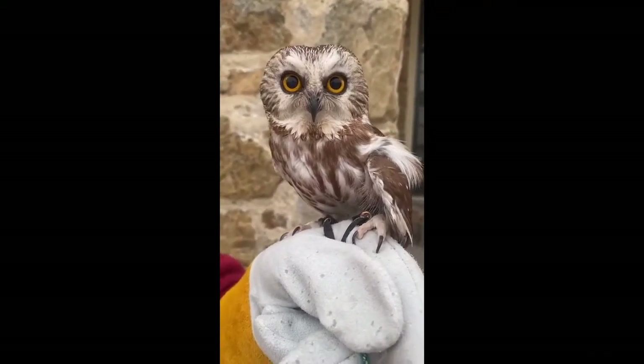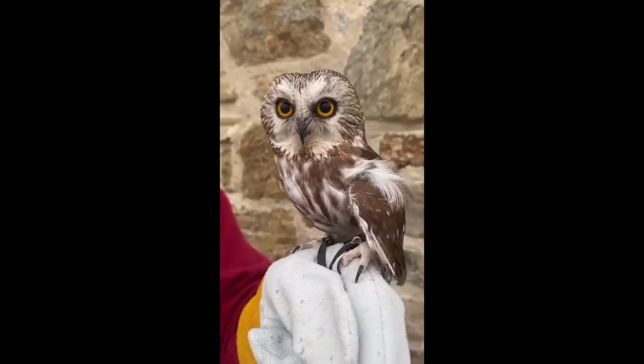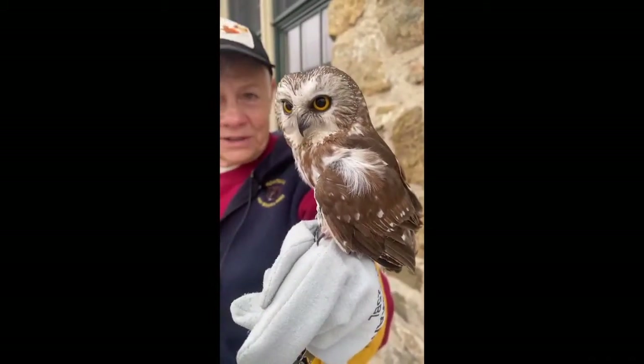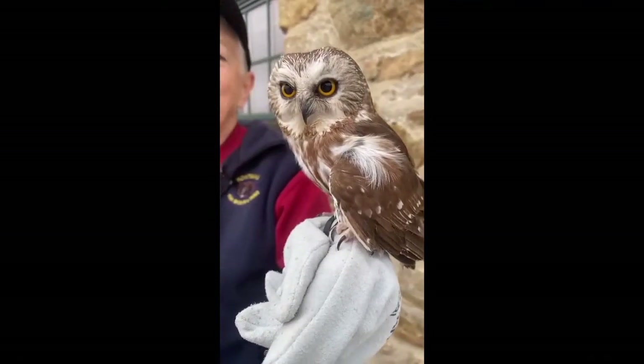The females brood the eggs while the male does the hunting for her. And then after the eggs hatch, she takes off, and he takes care of the fledglings. They may both bring in mice to feed them.